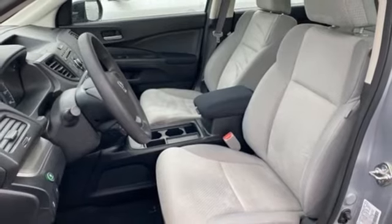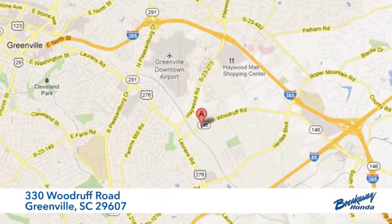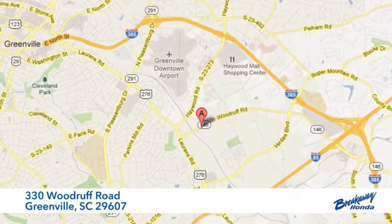See what it can do for you when you take it for a test drive. Call, click or stop in today. We're conveniently located at 330 Woodruff Road in Greenville, South Carolina.